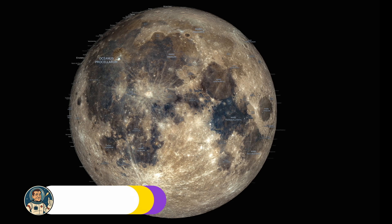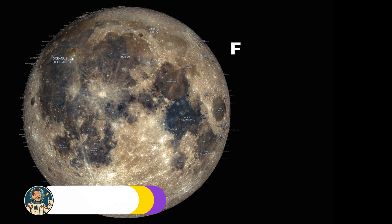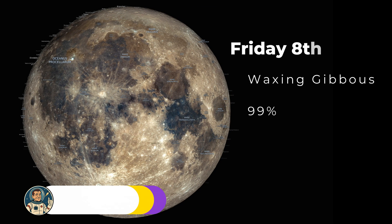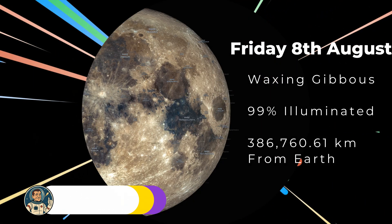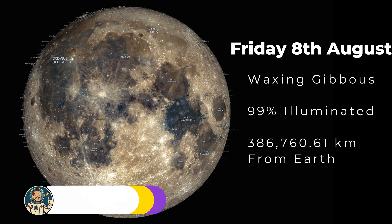Good morning, folks and lunar enthusiasts. It is Friday, August 8th, 2025, and we're going to take another short trip around the lunar surface, because today we're actually treated to a stunning waxing gibbous moon.